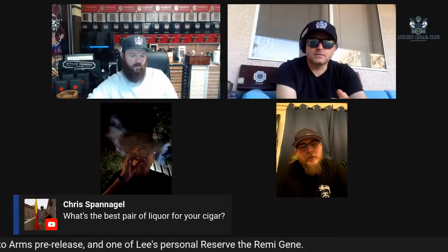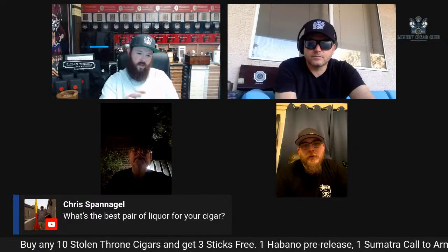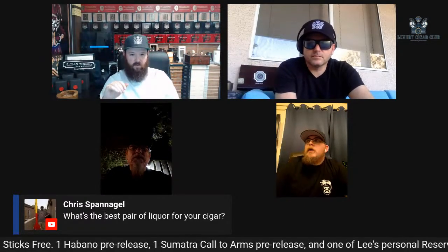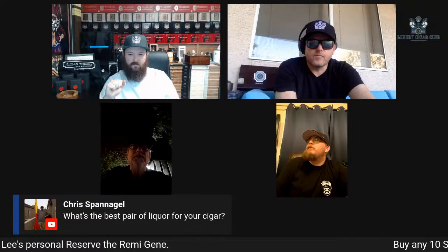Chris, local to the warehouse, asks: what's the best liquor pairing for the cigar — what's your favorite bottle personally with the Crook of the Crown?